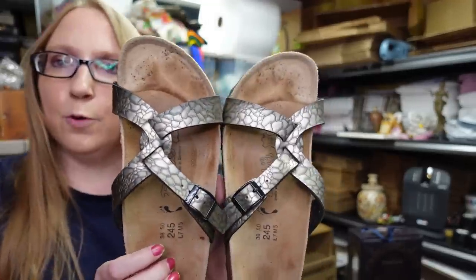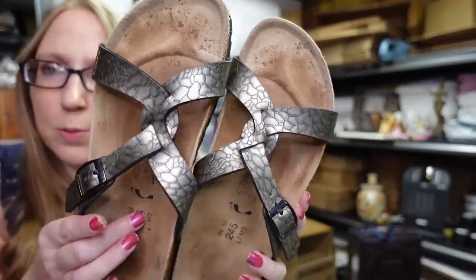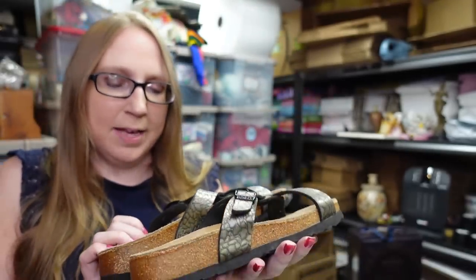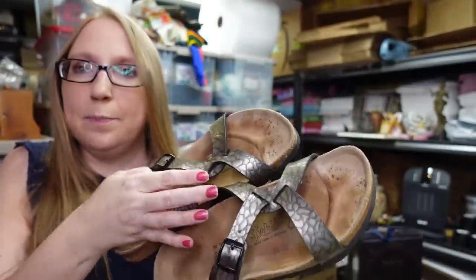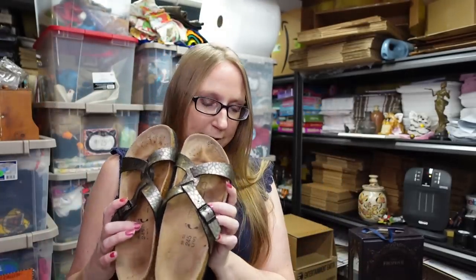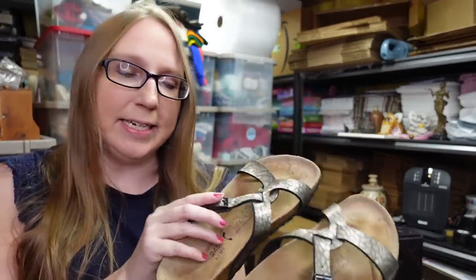I purchased these Birkenstock sandals at a yard sale for $1. They have a really cool metallic snakeskin type of print to them. They are a women's size 7 and in decent condition. People will still buy Birkenstocks with toe prints — I know that's really weird, but they will. I listed them as a buy it now for $39.99.